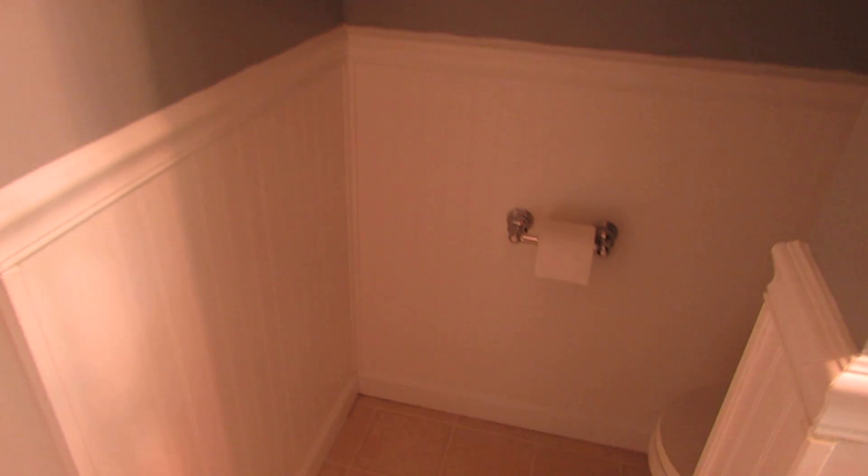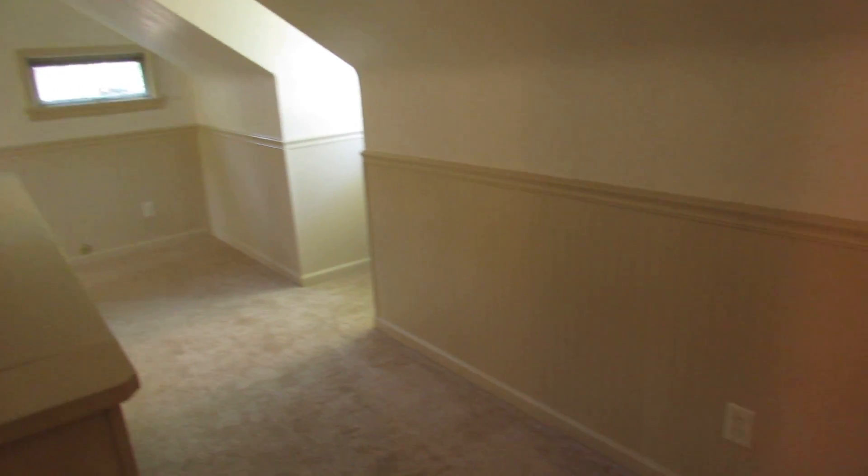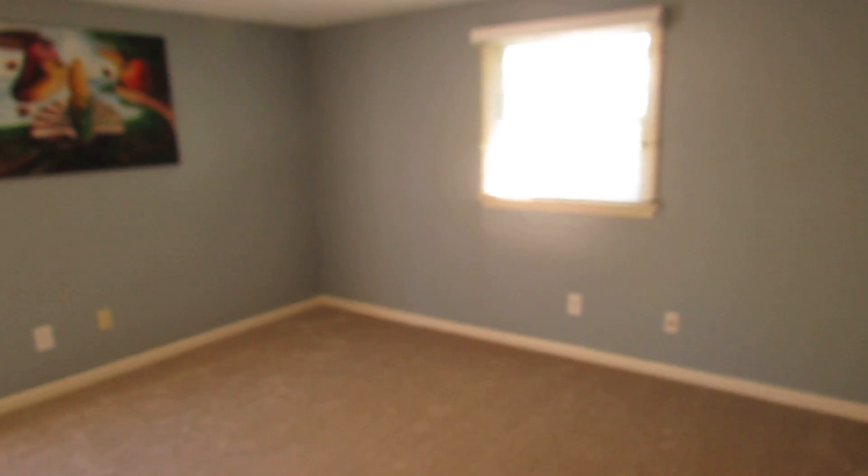Double bifold doors here, and this is all brand new carpet up here — I believe I'm the first person to have walked on this carpet. Notice this door right here — I'll show you that in a minute. It's kind of a Jack and Jill bathroom type of thing because we do have a full bathroom up here.